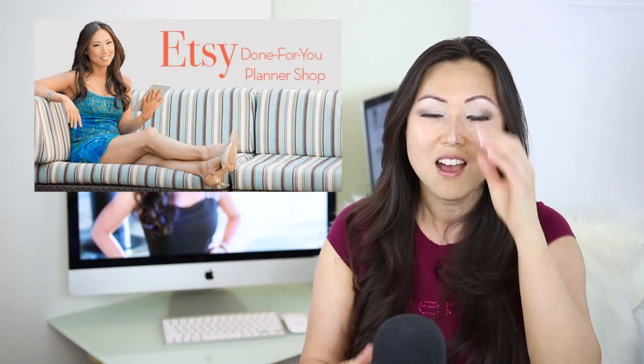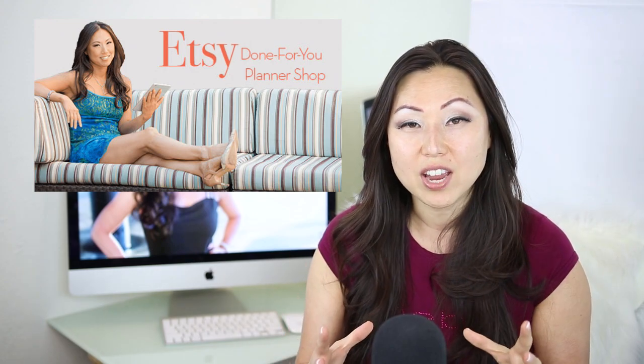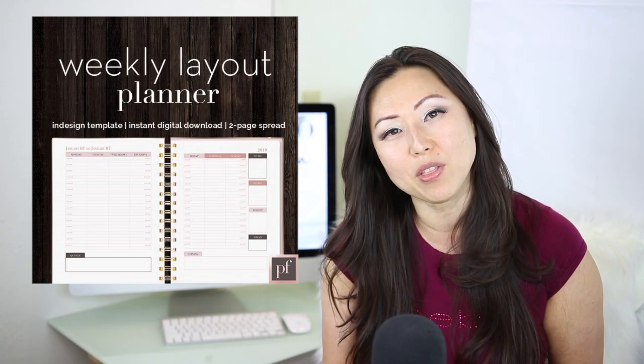It's a pop-up store for an Etsy shop for planners, or you can sell it on your website, or you can sell it through Gumroad or anything else. Right now with my InDesign templates, you kind of have to piece them together — if you buy the weekly layout, it doesn't have a monthly. This solution is for someone who really wants a complete all-in-one, plug-and-play product that they can just start selling on Etsy right away, or on their website, five seconds after they download it.